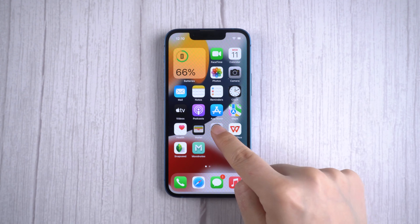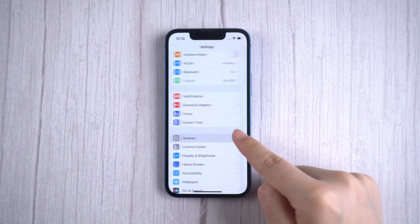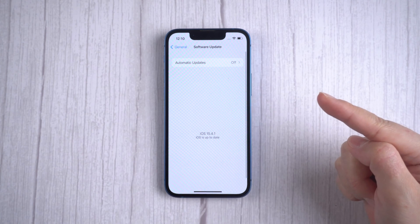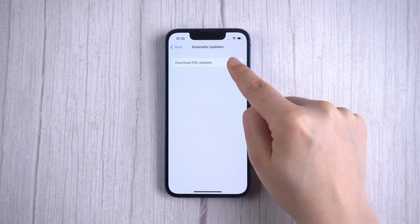Method 6: check for an iOS update. In the Settings menu, select General, then tap Software Update. If there is an update available, download and install it.